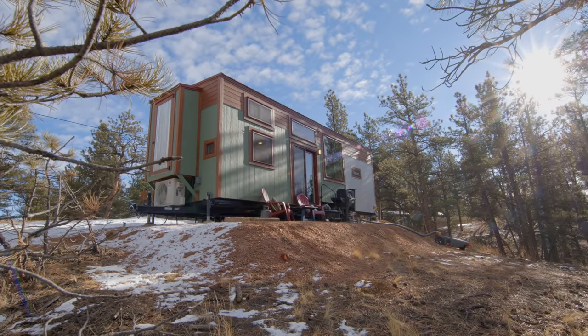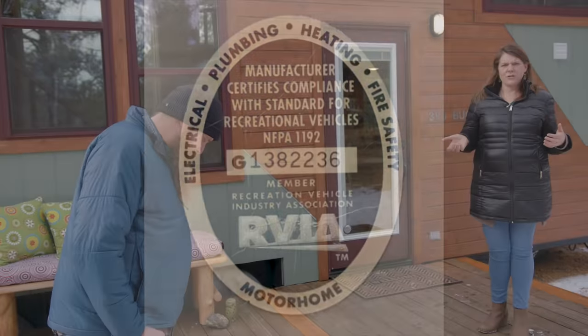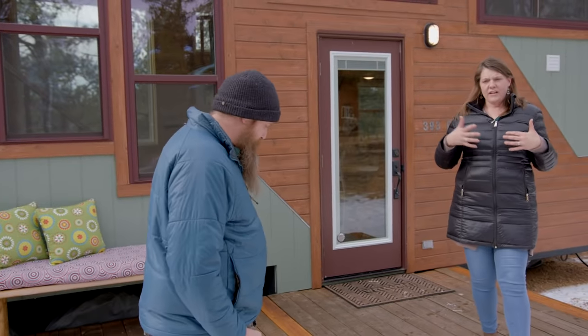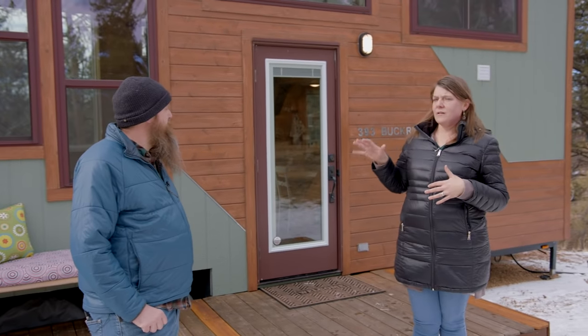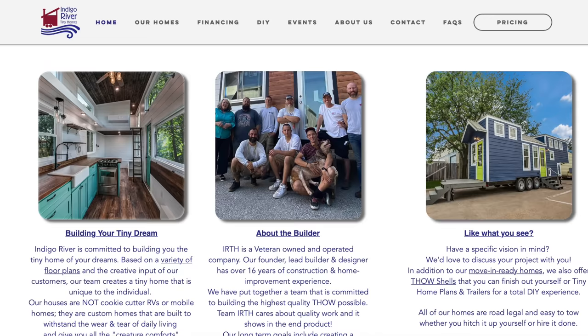One thing I want to point out is that it does have RVIA certification, which we learned was really important to us because that's one measure of making sure that your builder is building to a specific spec and quality. So that was a huge bonus when we started learning about it. Our builder is Indigo River Tiny Homes — Peter and Christine are phenomenal people.